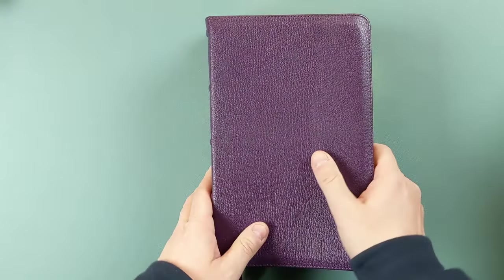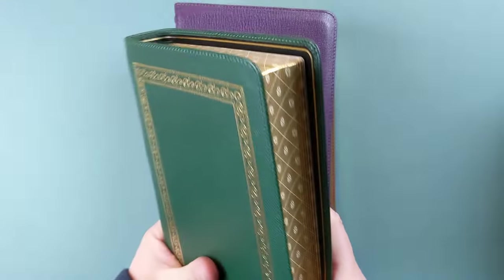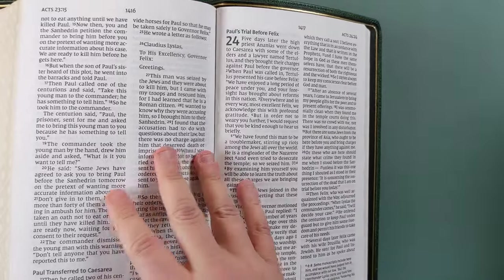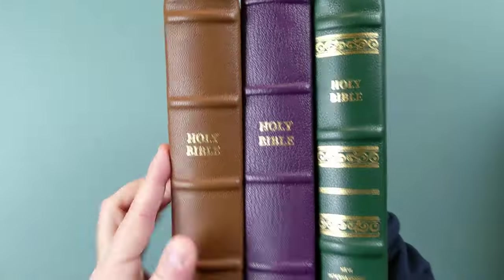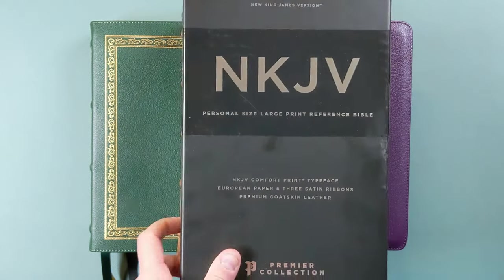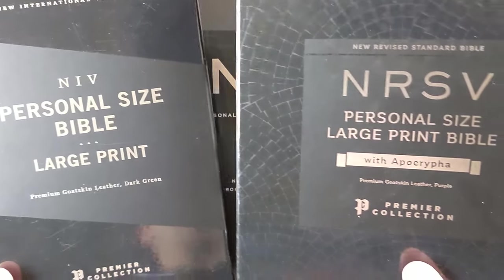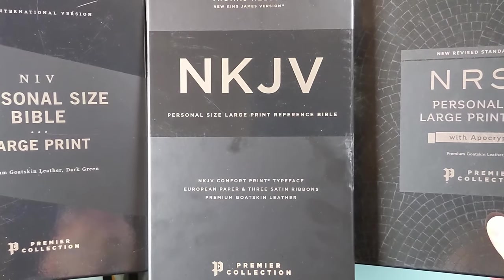This NIV has kind of the most unique external look and is very beautifully printed. So if you want the NIV, there is this option. But again, the big thing about all of these is that the quality of materials is wonderful, and also the design is something that's very, very useful. So that's a look at the NKJV Premier Collection along with the NIV Personal Size Large Print and NRSV Personal Size Large Print Bible. I have reviews for all of these Bibles on my channel if you'd like to check those out. I'll see you guys next time.